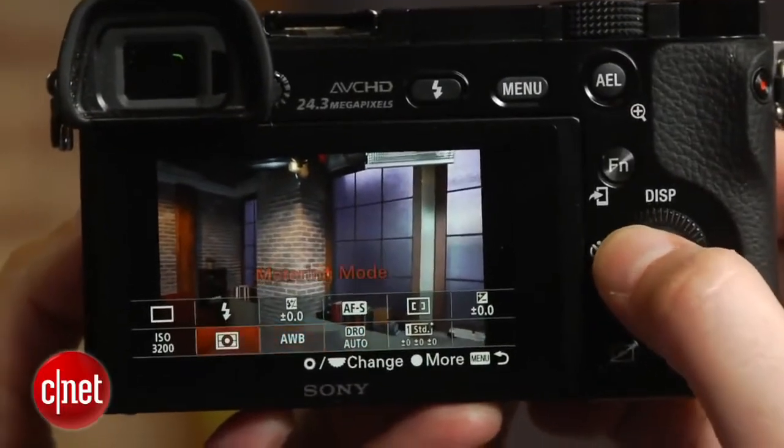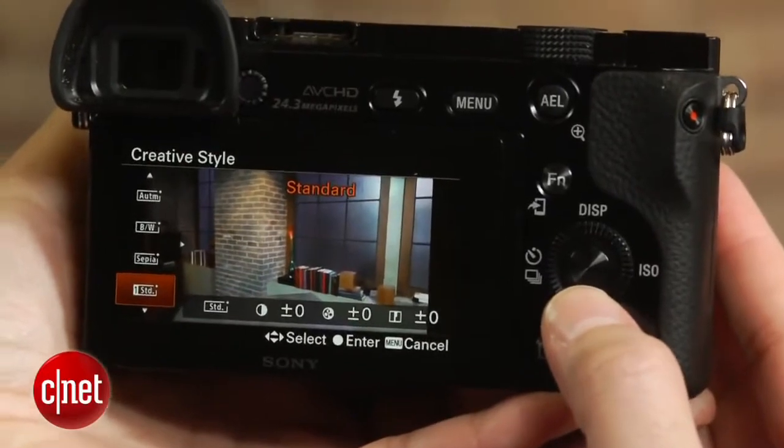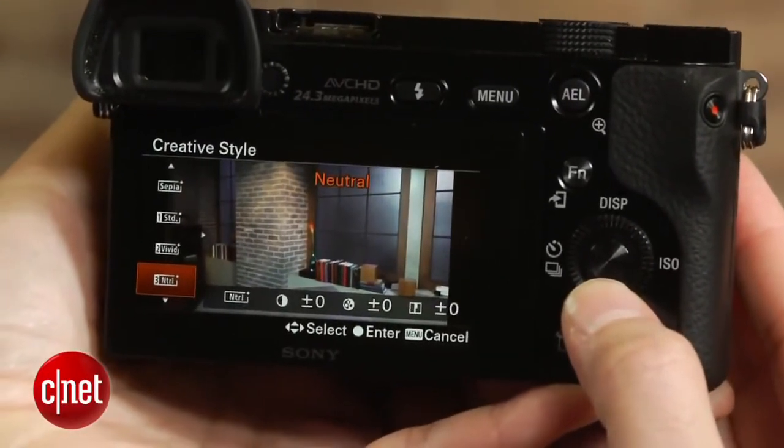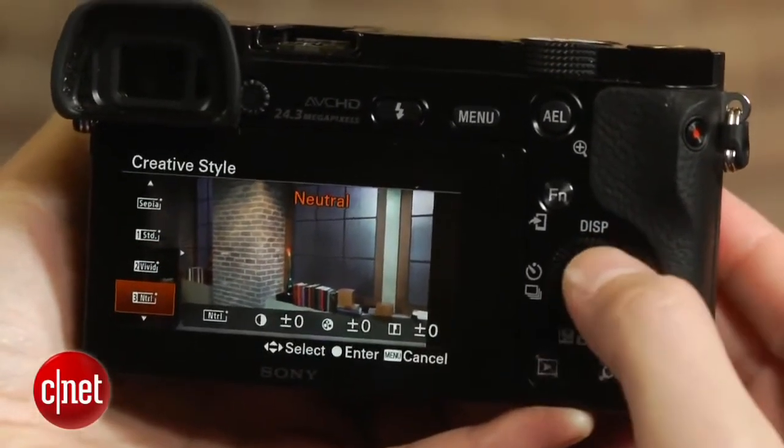There's a reasonable amount of recoverable shadow and highlight detail as well, and the default creative style color settings don't push contrast or saturation egregiously, though the neutral setting is more accurate. Video looks quite good as well.